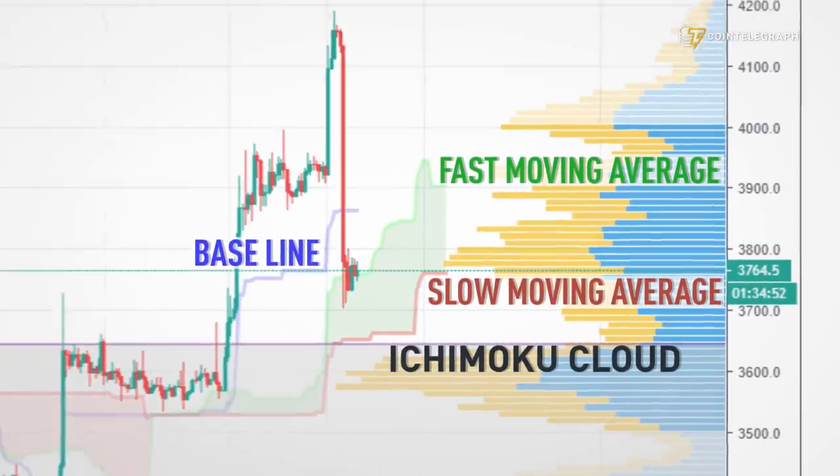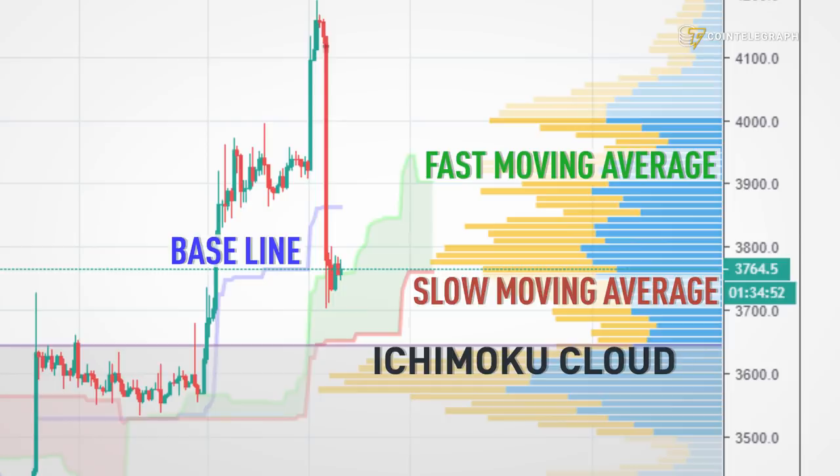Looking at the sell-off on Sunday you can see that we went straight through the baseline, which would have been first support. But we stopped at the 3750–3800 level, which comes in right at the upper end of the Ichimoku cloud. Additionally it comes with quite high volume on the price volume bars.